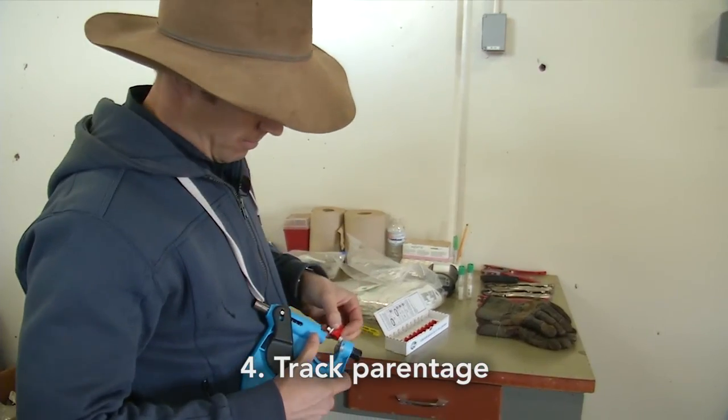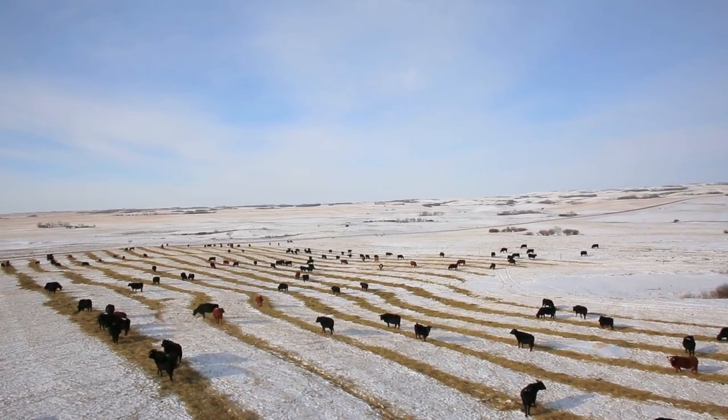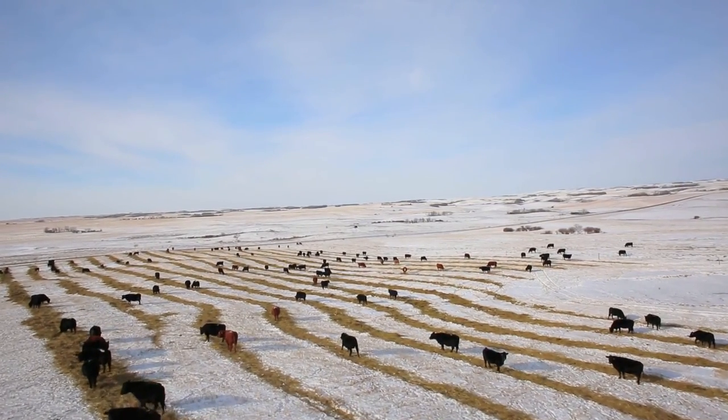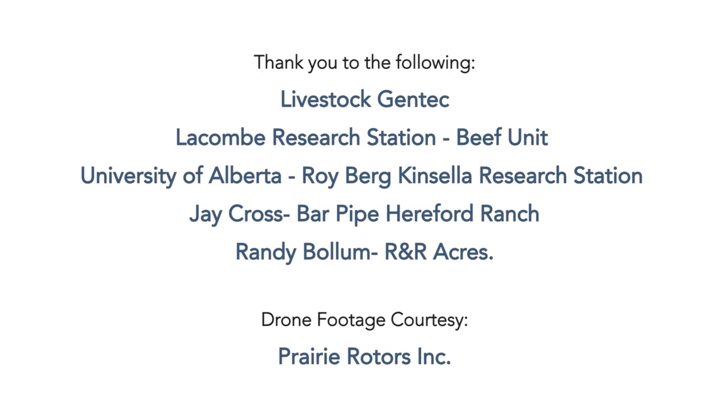Track parentage and know which sires and dams produce those superior calves. Feed-efficient cattle have a reduced carbon footprint, produce less manure and methane, and have lower feed costs. RFI is just one more trait you can use in a multi-trait selection system to help improve our beef industry's competitiveness and sustainability — and it speaks well to our social license and profitability.